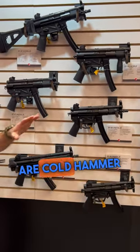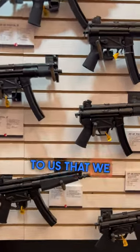A couple differences that we have are cold hammer forged barrels, and our trigger pack is exclusive to us — one that we actually designed.